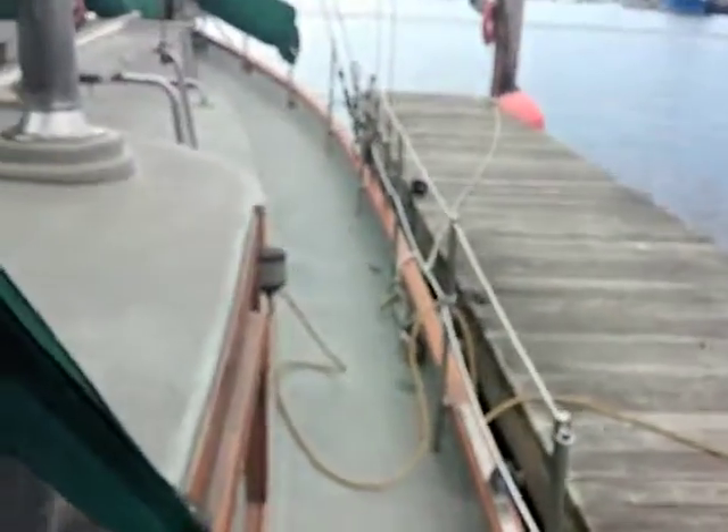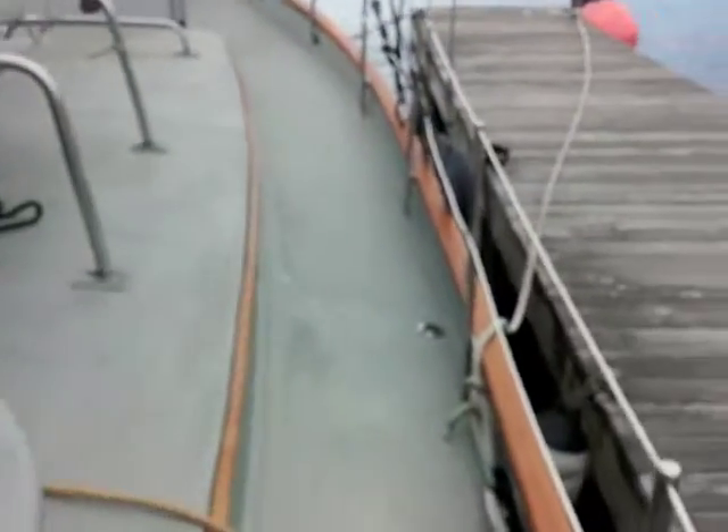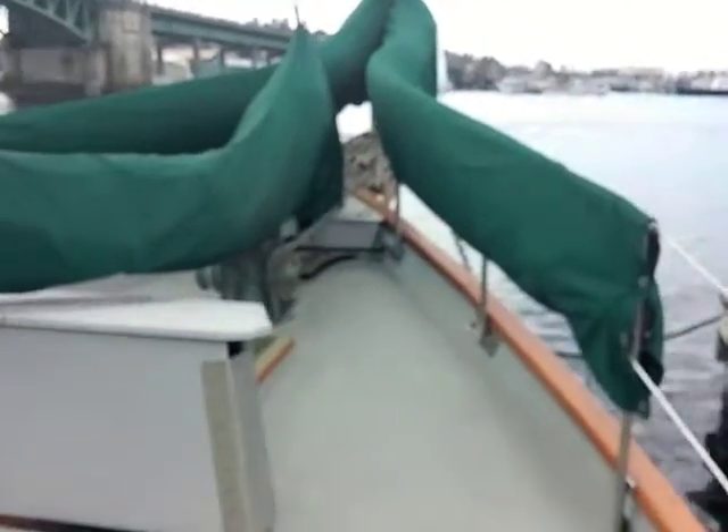Let's walk up the nice wide side decks here. Looking under the hard top going forward, you can see very large side decks and a nice cabin lift giving graceful lines throughout the whole boat. This boat displaces 80,000 pounds and provides a very comfortable, very sea-going hull.